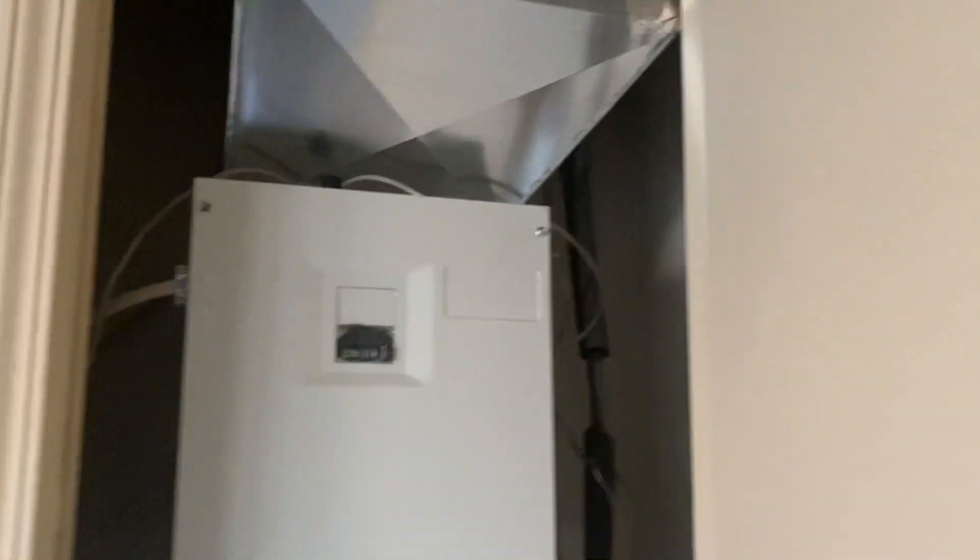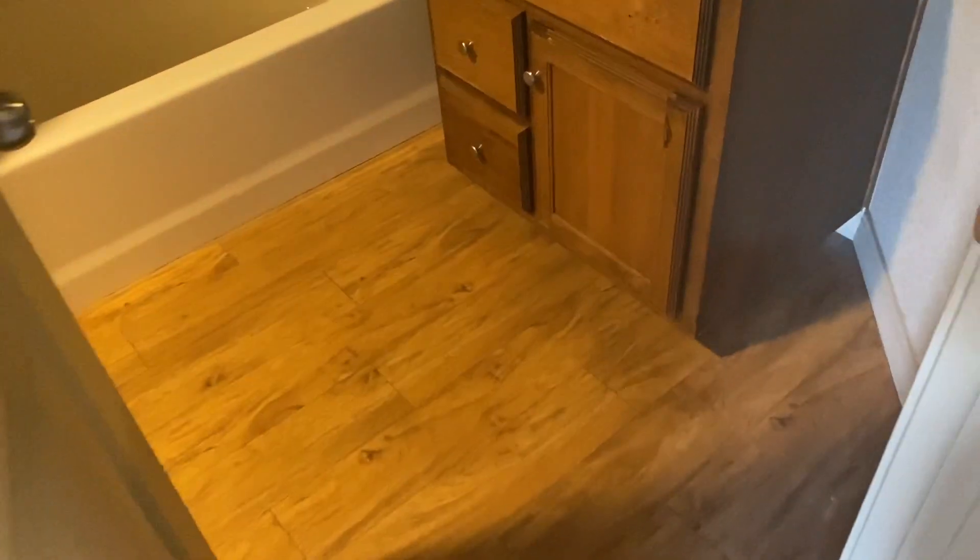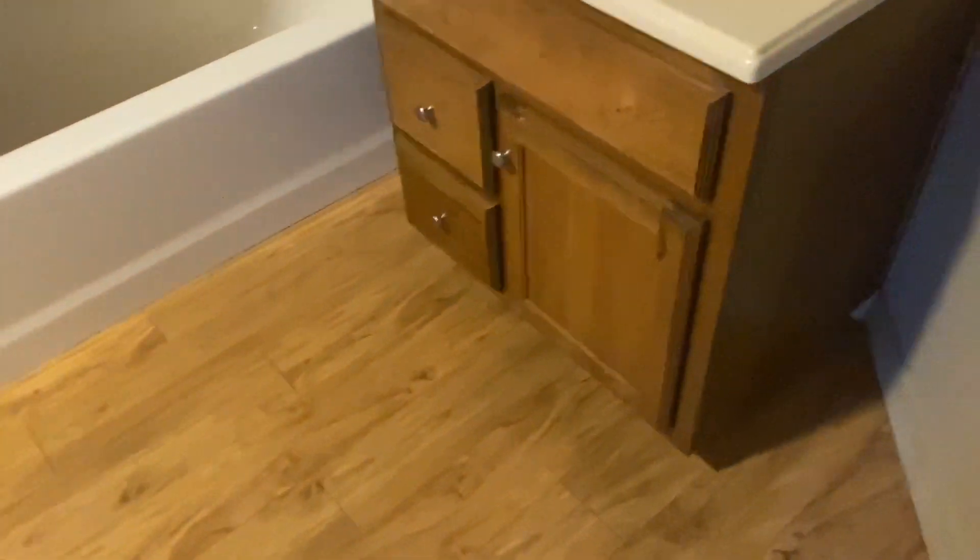I'm pretty sure this right here is just the heater and stuff — and it is. Now I'm going to take y'all into the restroom, and the restroom is also very much bigger upstairs.